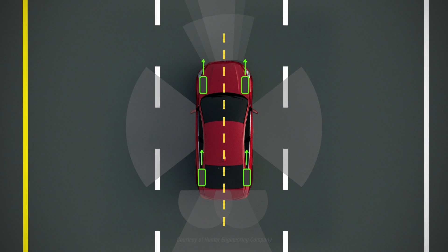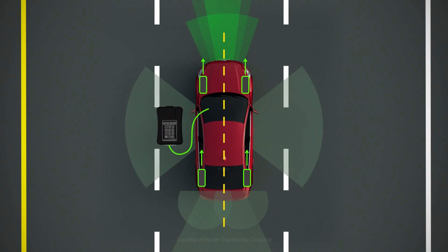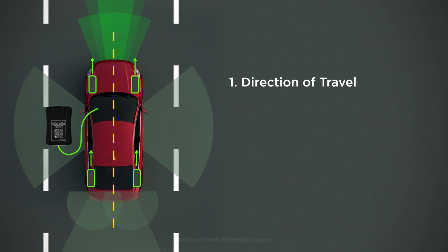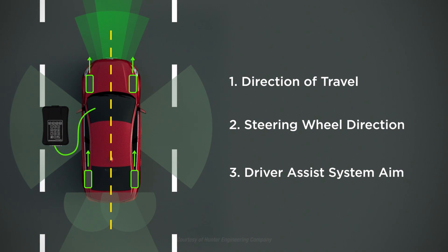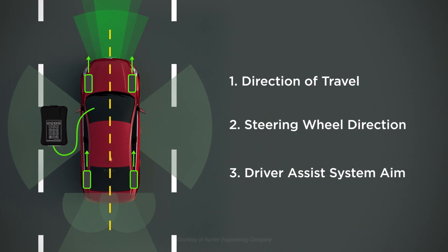Lastly, if equipped with radar or camera systems, they should be aligned to the vehicle's direction of travel. If these three alignments are not correct — the vehicle direction of travel, its steering wheel direction, and the aiming of its Driver Assist systems — they will not coincide. This can cause poor operation of the Driver Assist systems.